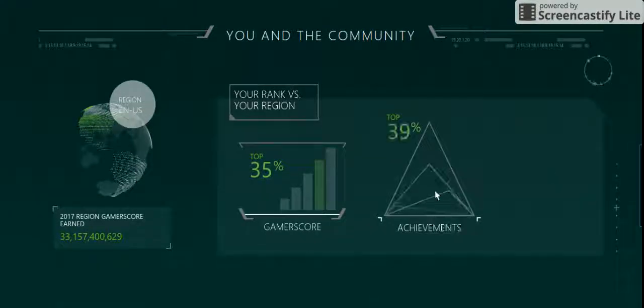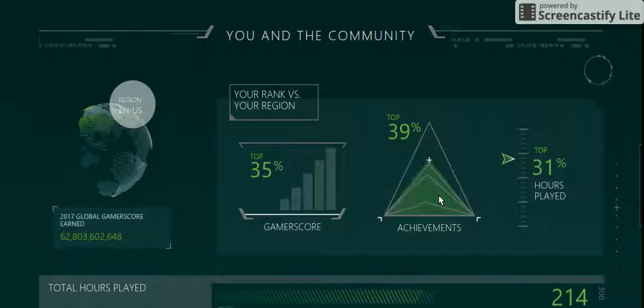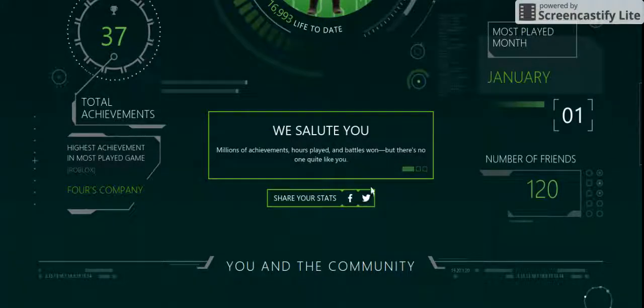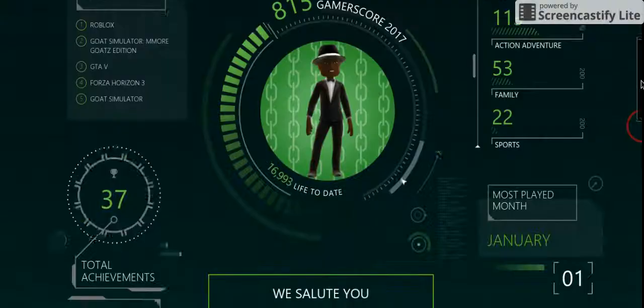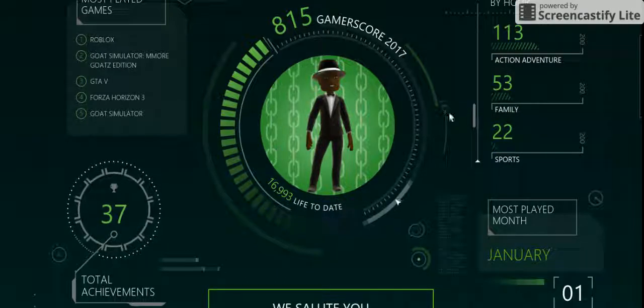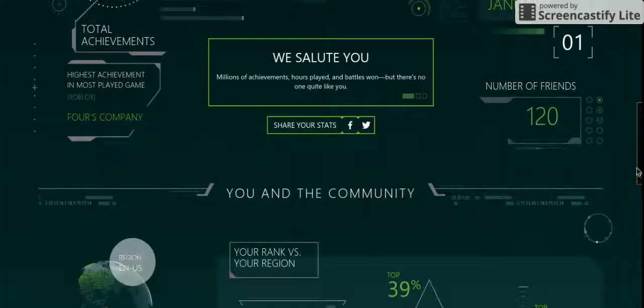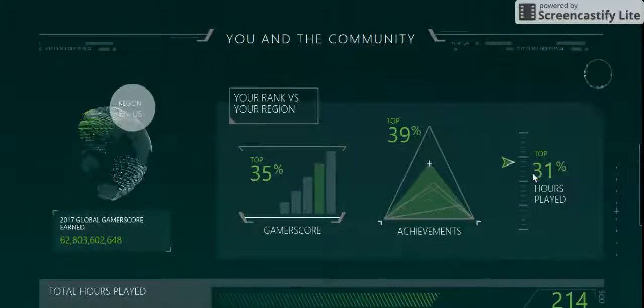It shows everything from your achievement stats to everything. It shows your total hours played — it legit shows all your stats. That is totally awesome. And yes, that's my gamer picture, by the way. This is so, so neat. 31% hours played. Not only is it so cool, it even has the coolest animations ever.